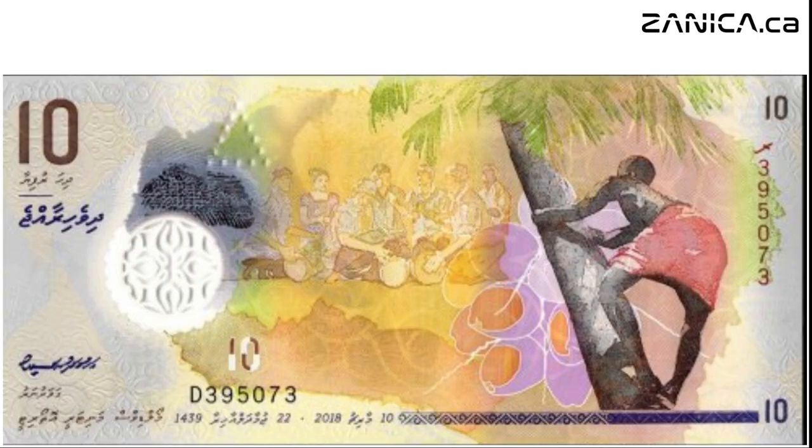Moving on to the ten rufiyaa note, its yellow-brown tones reflect the warmth of Maldivian hospitality. On one side, men and women play traditional drums, while a toddy-tapper demonstrates an age-old craft.